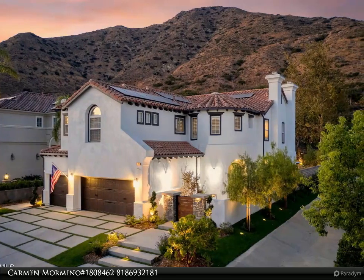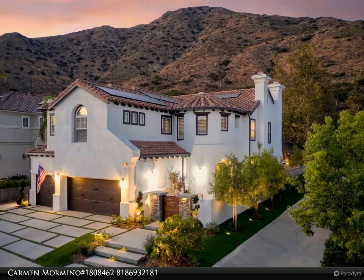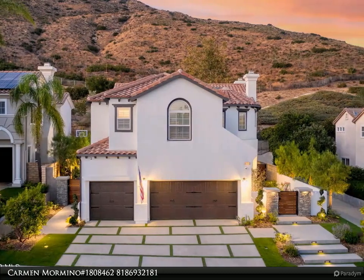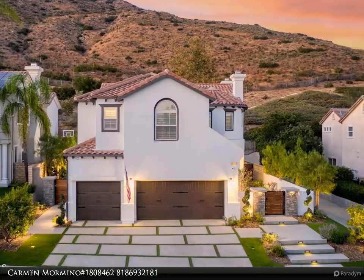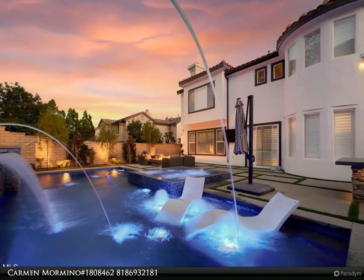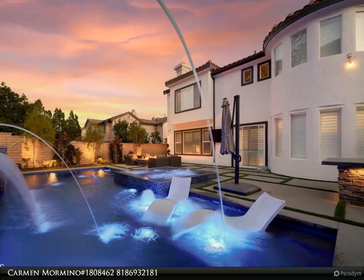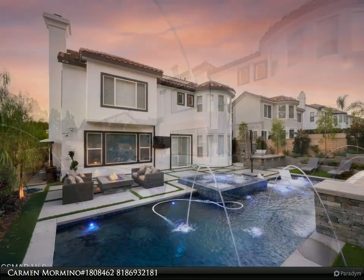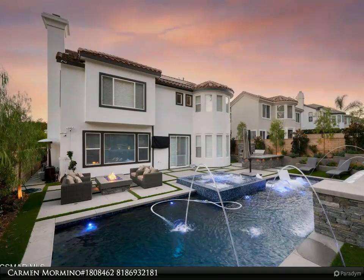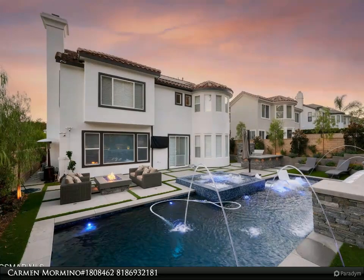Stroll up the designer walkway past the high-end, highly realistic synthetic turf and step into this rarely available, largest Gemboard five-bedroom, one ensuite down floor plan, featuring one of the coolest bonus rooms ever, and be greeted by dramatic cathedral ceilings, custom color palette, richwood floors, newer carpet, and abundant natural light.